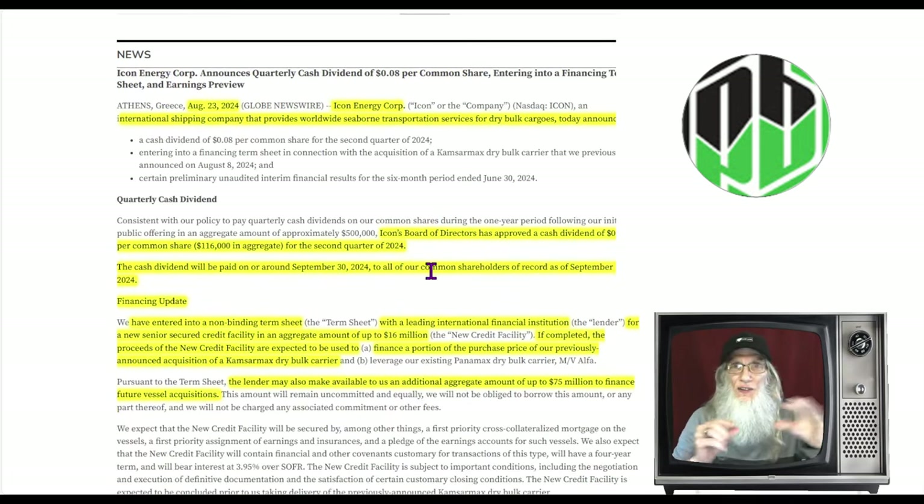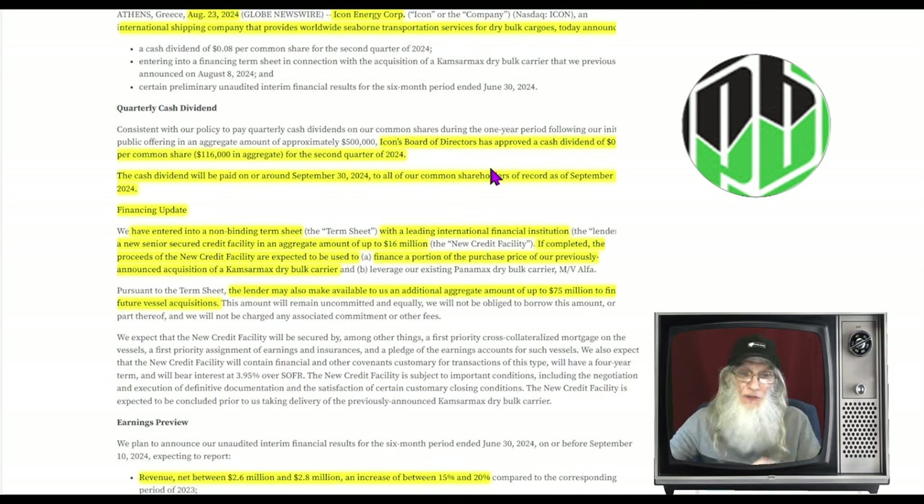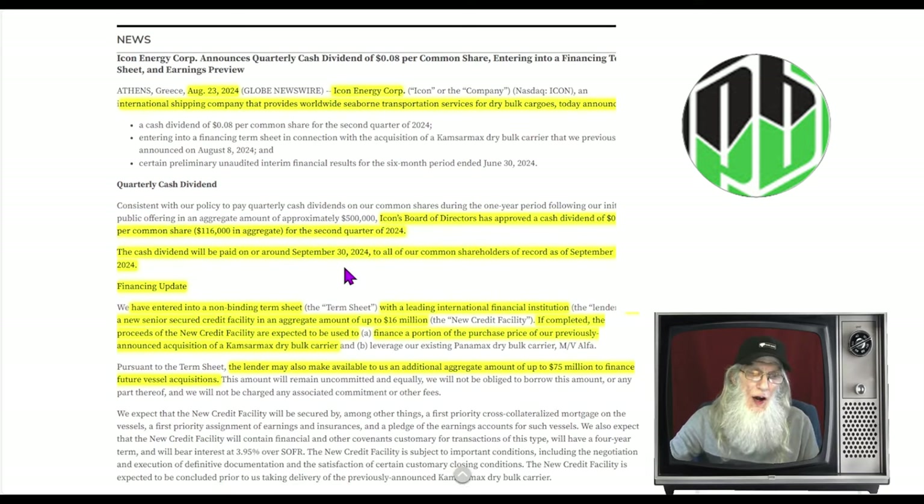The latest news update gives us lots of good tidbits. Icon's board of directors has approved a cash dividend of eight cents per share for the second quarter of 2024. So if you've got a thousand shares, you're going to get eighty dollars deposited directly in your brokerage account as cash. The dividend will be paid on September 30th for anybody who owns shares recorded by September 15th — and since it takes one day to record, you'll need your shares bought by September 14th to qualify.